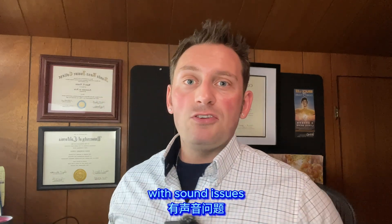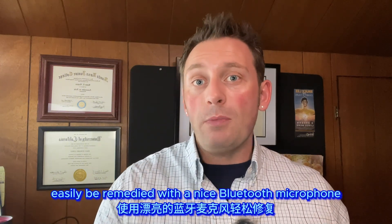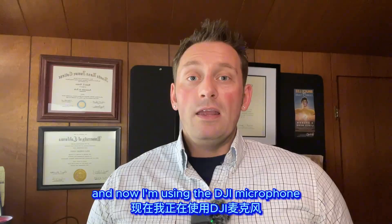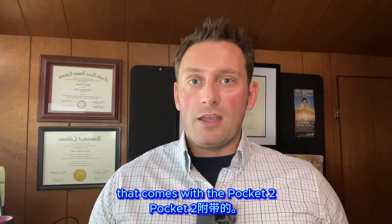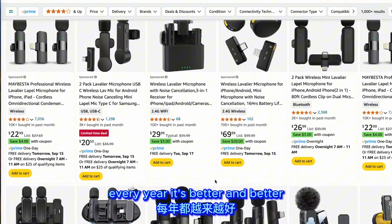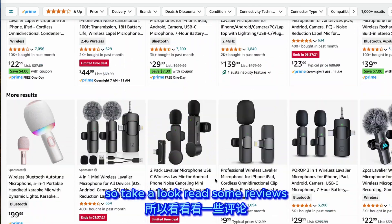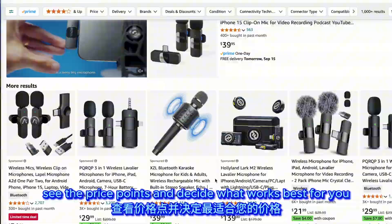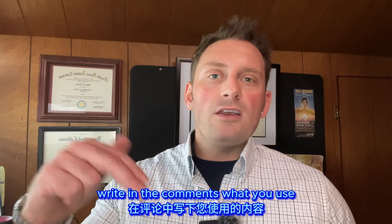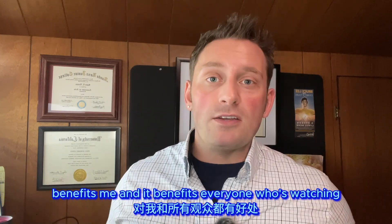Sound issues while filming with a cell phone can often be remedied with a Bluetooth microphone. Right now I'm recording with my cell phone's audio so you can get an idea, and now I'm using the DJI microphone that comes with the Pocket 2. Bluetooth quality improves every year — there are all kinds of options online, so read some reviews and decide what works best for you. If you have a Bluetooth microphone you love, write in the comments what you use and why.